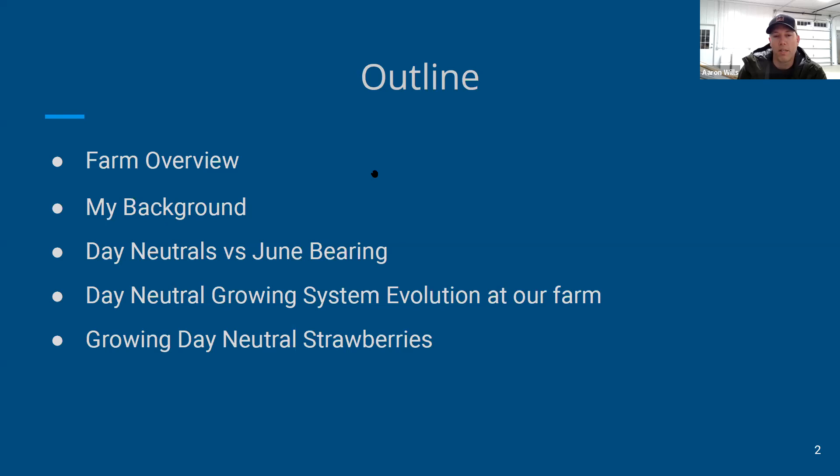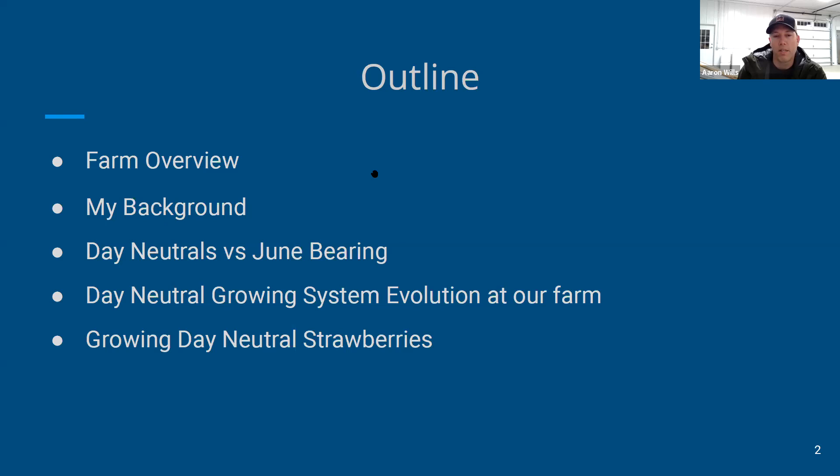Finally, I'll go through the nitty-gritty of growing day neutral strawberries throughout the year — from planting to caring for the plants to harvest. To get started, a little about our farm: we're located about 45 minutes to an hour south of the Twin Cities Minneapolis-St. Paul metro area, about an hour and a half north of the Iowa border on Interstate 35, so we're in zone 4b.